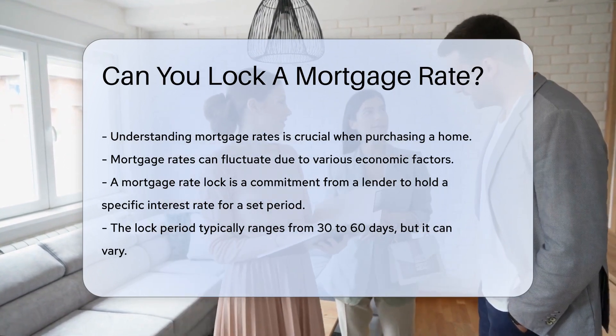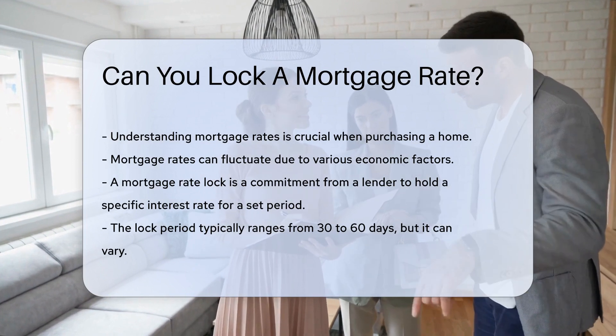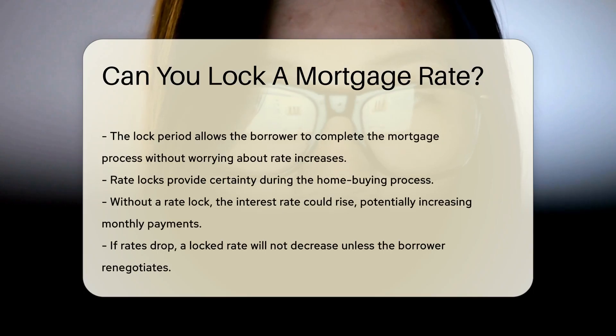A mortgage rate lock is a commitment from a lender to hold a specific interest rate for a set period. This period typically ranges from 30 to 60 days, but it can vary. The lock period allows the borrower to complete the mortgage process without worrying about rate increases.